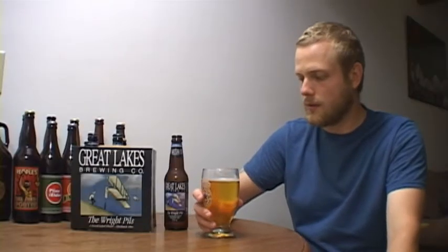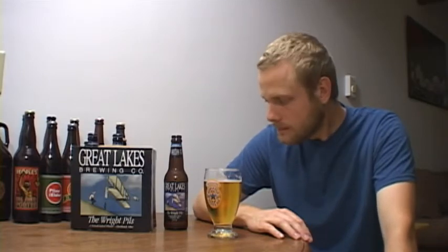Let's give the Great Lakes Wright Pils a taste. Cheers! Wow, that's very, very good. It's really good — as you can see I've already had three of these out of the six pack. I've had this before but it's just such a good beer, really really good.